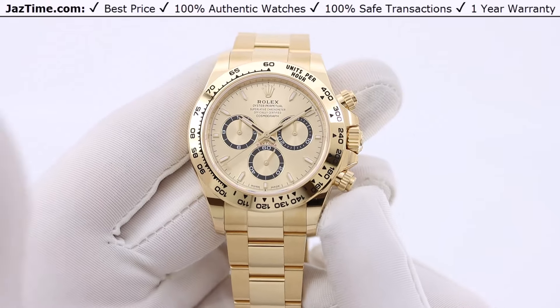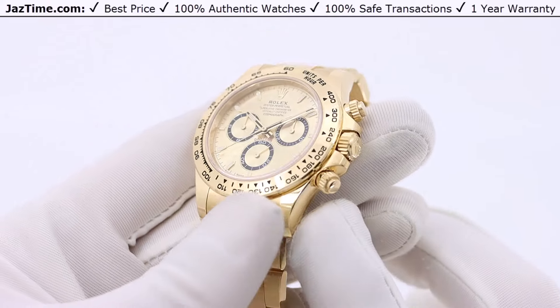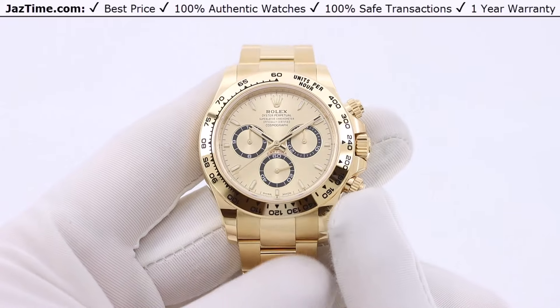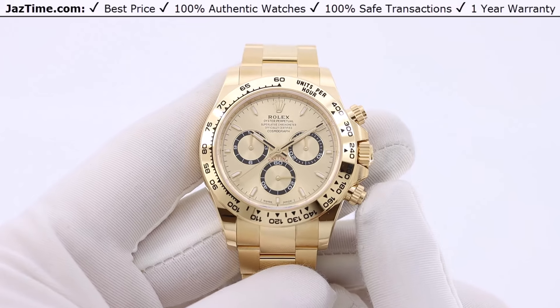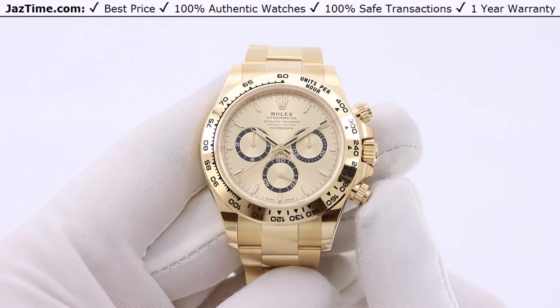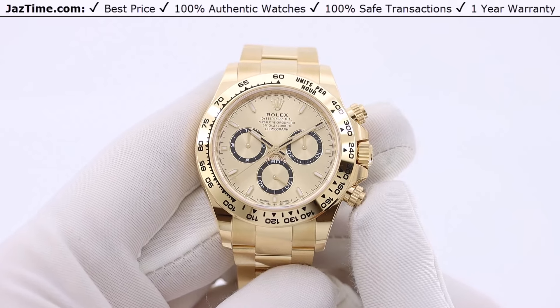The Daytona has been around for a very long time. The first Daytona came out in the early 60s and now it's 2024, so that makes it approximately 60 years that this watch has been out. It's actually Rolex's most iconic, most prestigious, and hardest to get of their watches.